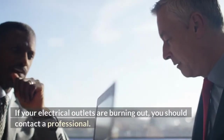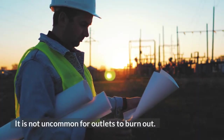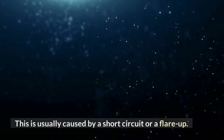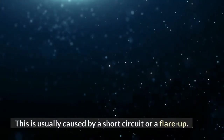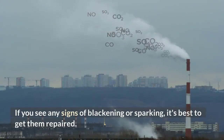If your electrical outlets are burning out, you should contact a professional. It is not uncommon for outlets to burn out. This is usually caused by a short circuit or a flare-up. If you see any signs of blackening or sparking, it's best to get them repaired.